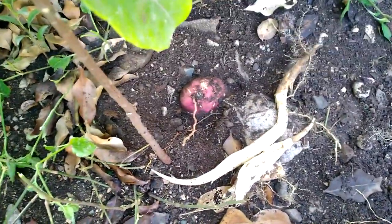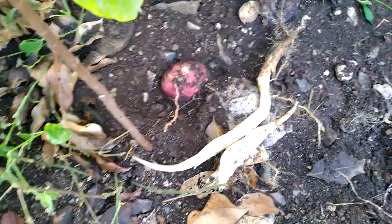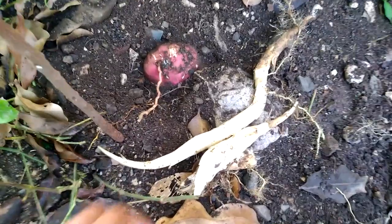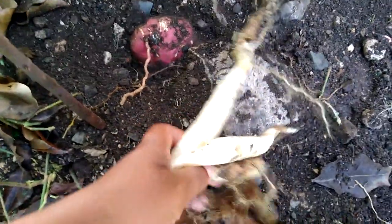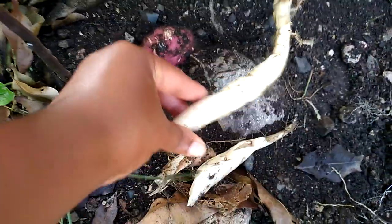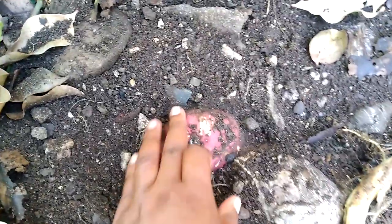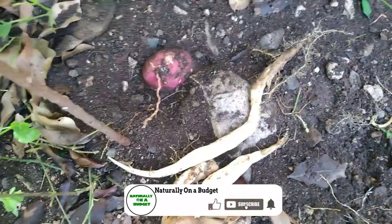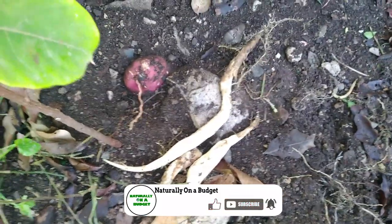Welcome, or welcome back to my channel where I share with you what I do to live naturally on a budget. This morning we are out reaping some crops from the backyard garden. This is what we've reaped so far — some arrowroot — and you can see the sweet potatoes still in the ground. We're about to dig this up. Yes guys, this is from the backyard this morning.